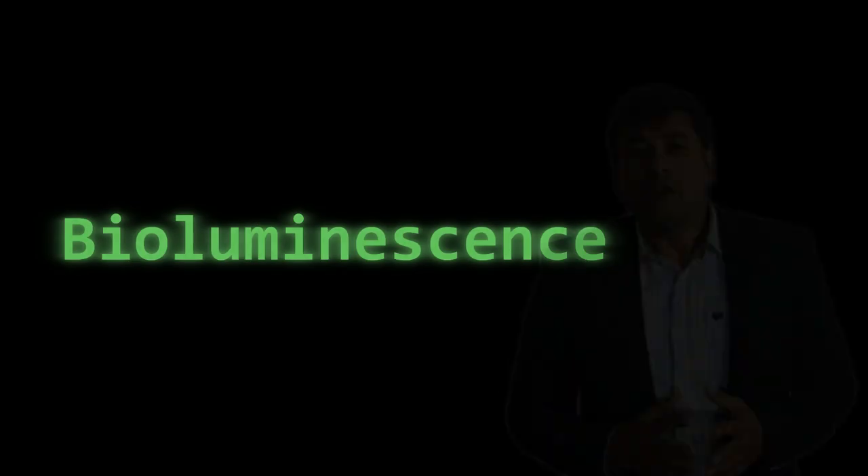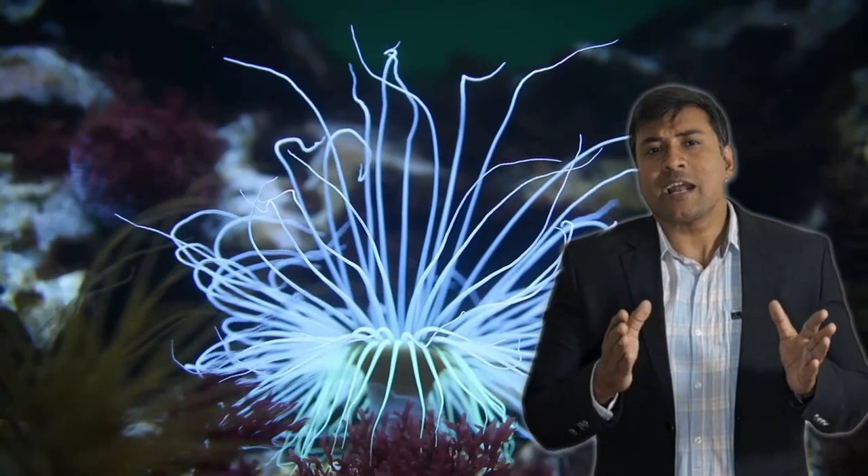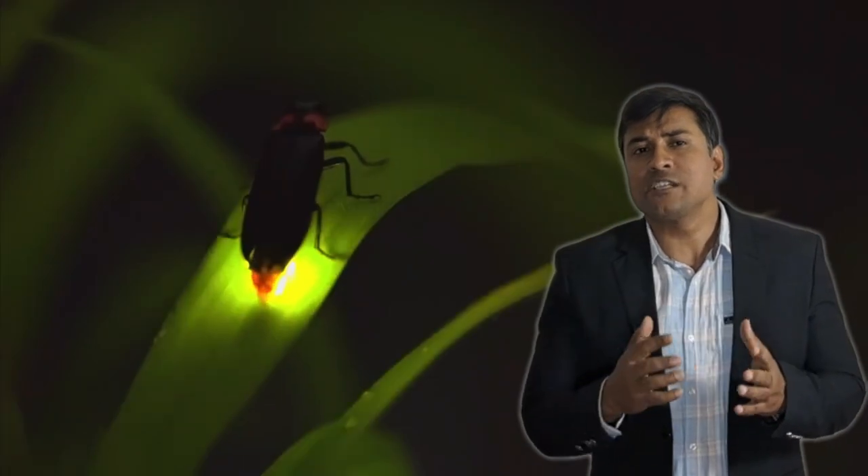Let's understand the science behind this breakthrough. Bioluminescence isn't particularly rare in nature — certain bacteria, fish, amphibians, insects, and even worms can glow. But getting plants to do it is much harder than it might seem.